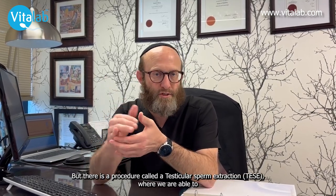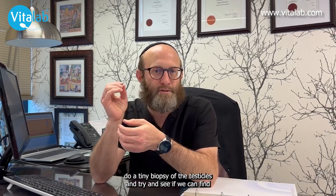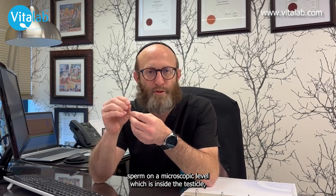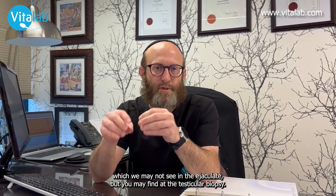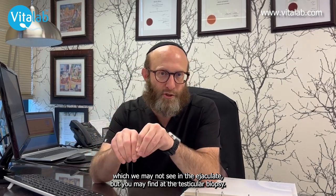But there is a procedure called a TESA where we are able to do a tiny biopsy of the testicles and try and see if we can find sperm on a microscopic level which is inside the testicle, which we may not see in the ejaculate but we may find at the testicular biopsy.